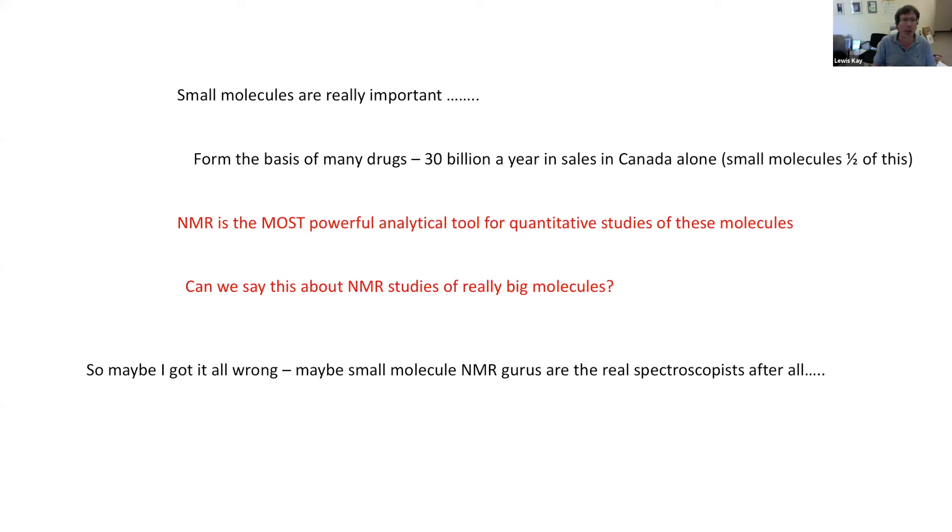Furthermore, small molecules are really, really important. They form the basis for many drugs — something like 30 billion a year in sales in Canada alone, with small molecules contributing about half of that. These are really significant molecules to pursue. And in the case of small molecules, NMR is unequivocally the most powerful analytical tool for their quantitative study. I'm not sure one can say that about NMR studies of really big molecules — there are people who might disagree, those doing cryo-EM or X-ray diffraction. Maybe it's really the small molecule NMR people who are the real spectroscopists after all.